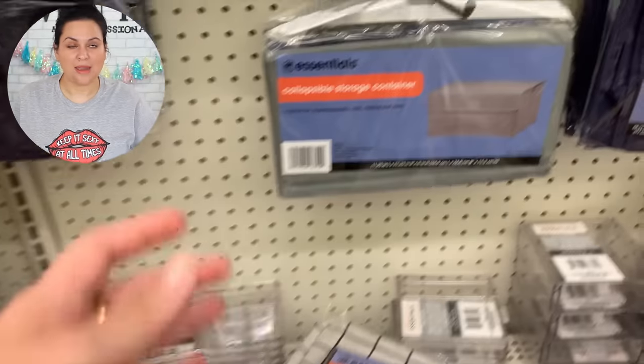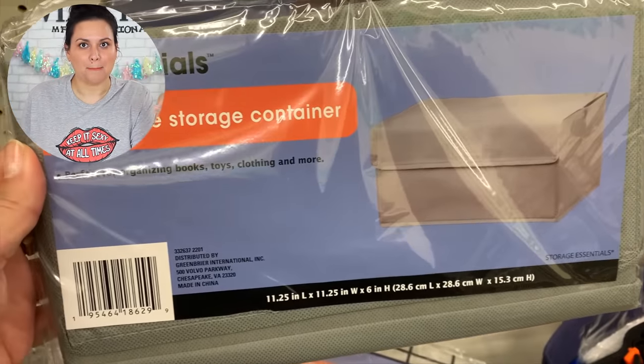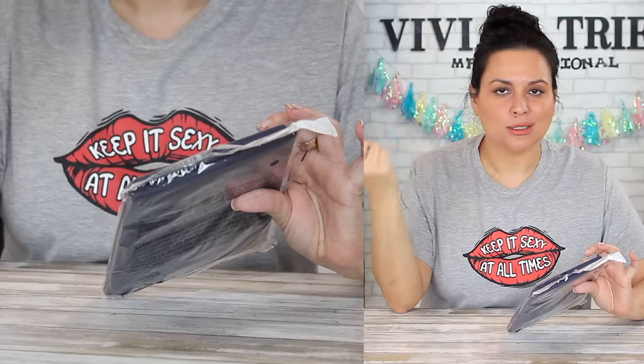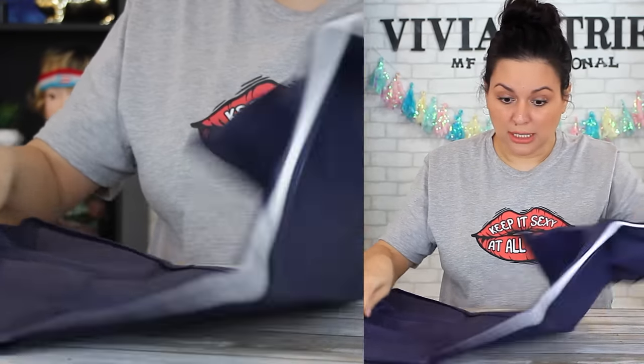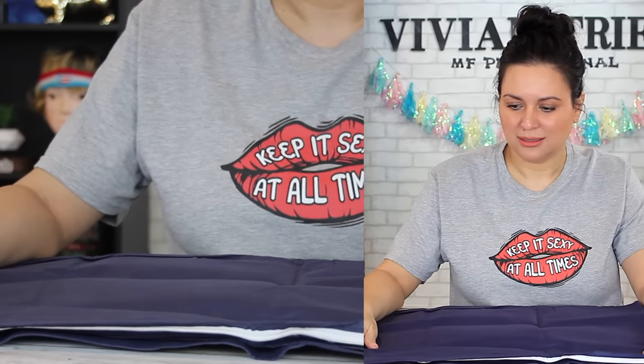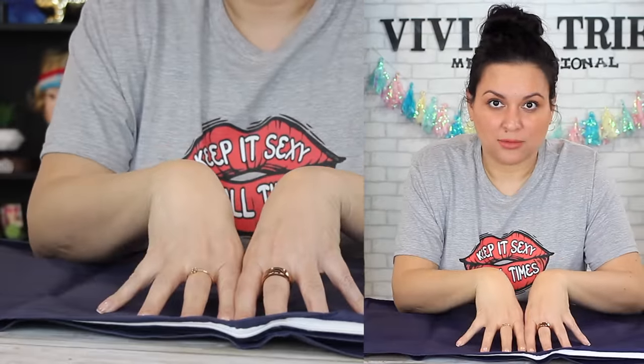Number eight: jumbo storage bag in navy blue. They came in gray and navy blue — I got everything in navy blue to keep it matchy-matchy. This jumbo storage bag is perfect for sweaters, shirts, slacks, blouses, scarves, shoes, socks — anything. It's long enough — maybe you could put wrapping paper rolls in it and store it under the bed or on top of the closet shelf.